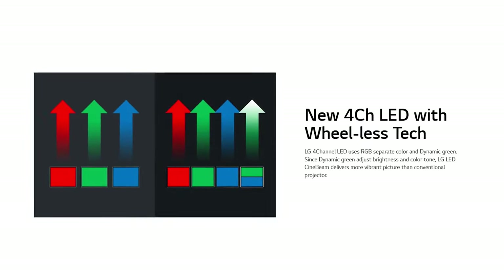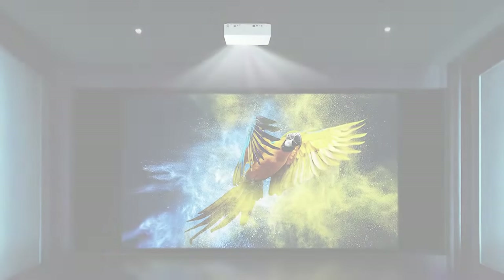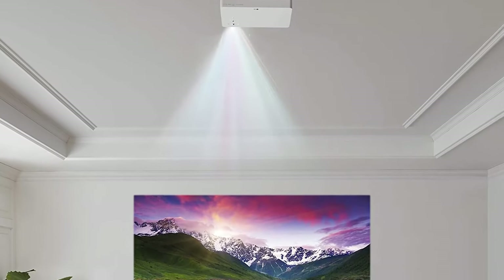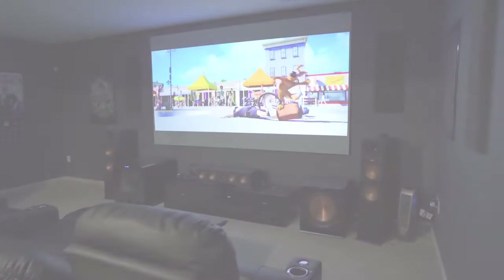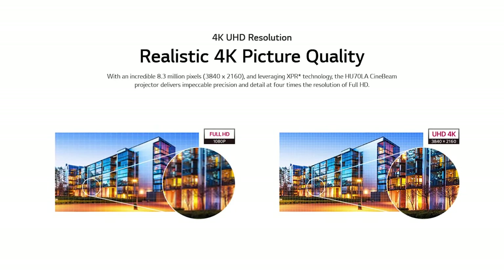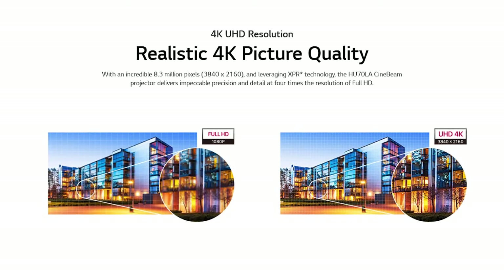The HU70LA even uses RGB to separate primary colors and can express a vivid picture with virtually no color loss compared to conventional projectors like DLP, LED, and dual LED. It uses a color wheel so as to reflect colors from one color light to the next. Plus, you'll be getting true 4K UHD resolution with up to a 140-inch screen, meaning you'll get the most stunning quality viewing you've ever seen from such a high-end projector.